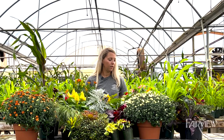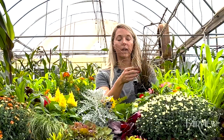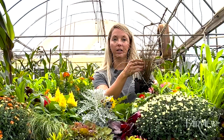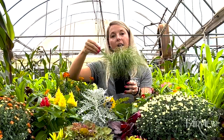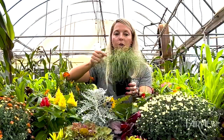Grasses are always a great addition for color and texture in a container garden or any arrangement. Carex and sedge are good options for fall. This one is called Red Rooster — it looks brown and dead, but that's actually how it's supposed to look. The stems are kind of burgundy and it pairs nicely with different fall colors. There are other options that spill over, like this New Zealand sedge called Amazon Mist — a greenish-white color that's beautiful when it blows in the wind and spills over a container garden.